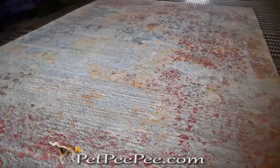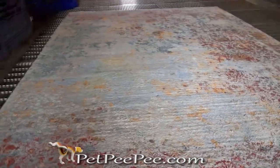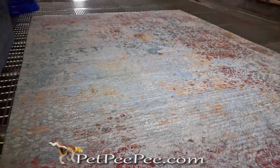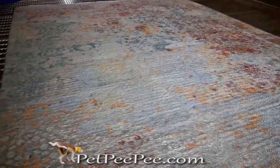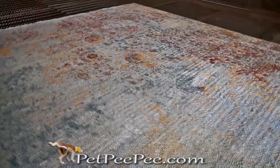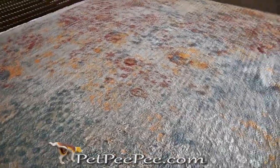Remember, everybody can clean your oriental rug the same way they clean wall-to-wall carpet or a restaurant floor by using the scrubber and heavy equipment. Everybody can clean it. Not everyone can remove the urine crystal from the middle of the rug.